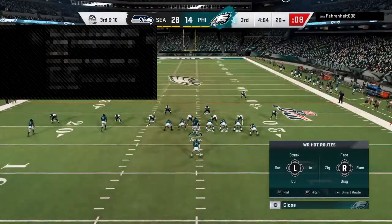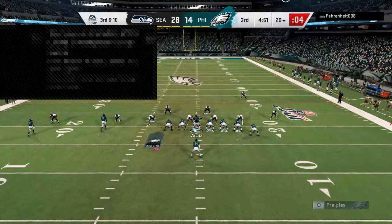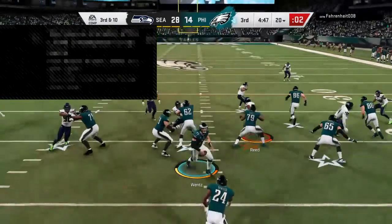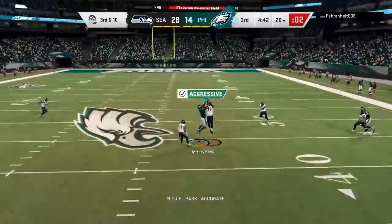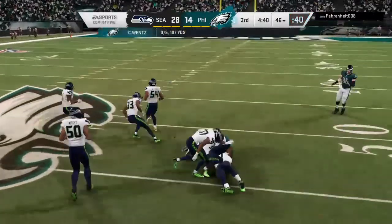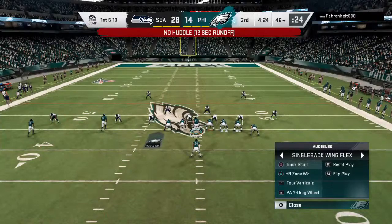Two runs for a net gain of nothing. Now here's third and ten. Play action — Wentz finds Jeffrey and he's got it! A gain of 26 on the third down conversion.